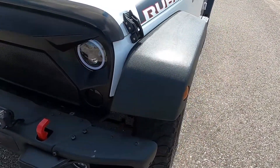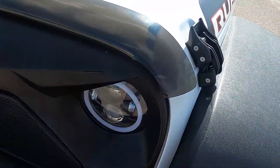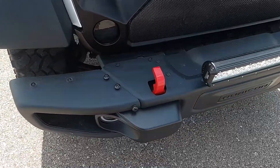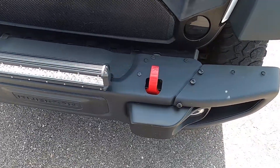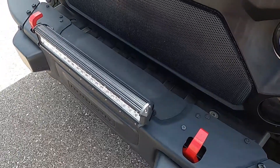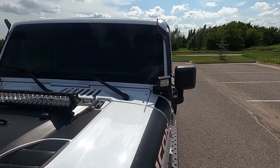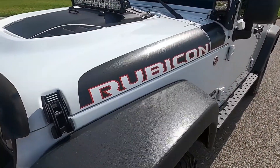It does have some aftermarket modifications as you can see: graded headlights, different front grille, steel front bumper, and an array of LED lights. We do have upgraded fog lights down here that are LED as well. We've got a light bar mounted on the front bumper, a light bar mounted on the hood, and LED pods on the sides — and they are all wired to switches and functional.